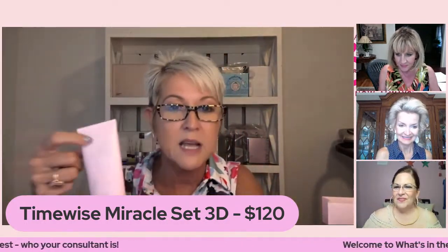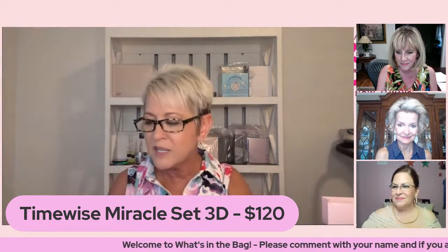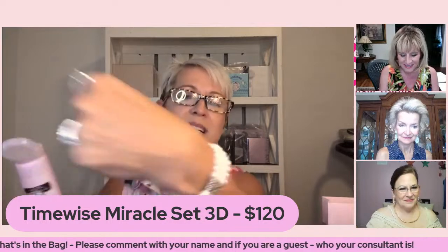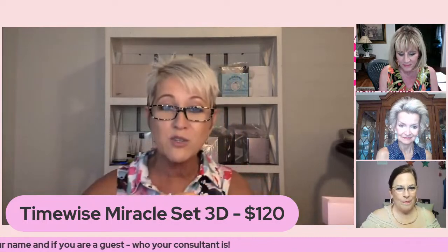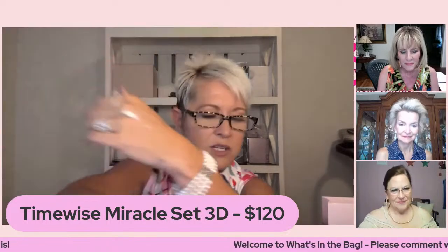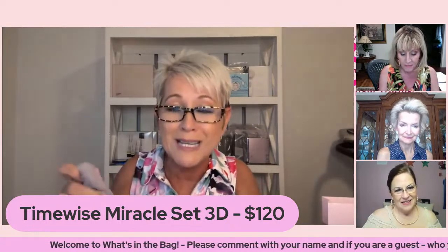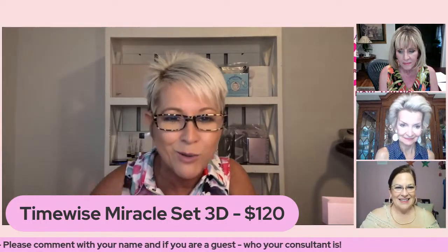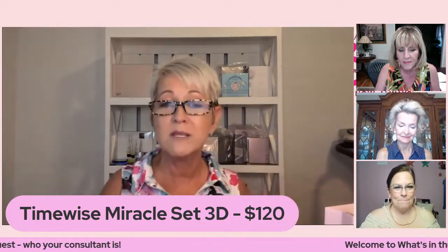These cleansers have four things in them: a cleansing agent, a mask, a freshening agent, and a brightening agent. The combination-to-oily formula is clear, and whenever you're using that you'll want to use a little bit of extra water. The normal-to-dry formula is white — you can see the little microbeads in there. When you cleanse with water they burst and slip, so make sure you have water when putting it on and taking it off or it will feel a little sticky.